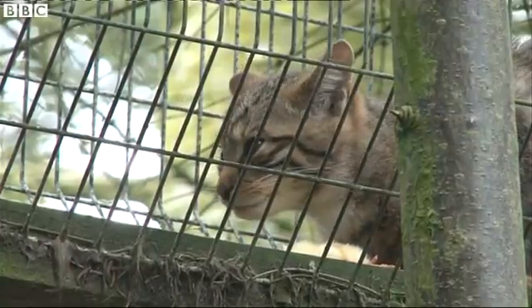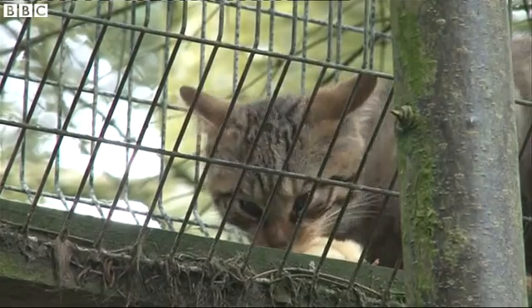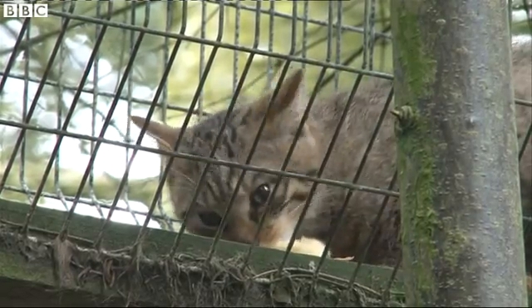They have a reputation for being fairly bold, and our keepers can work in with them — they're not having them leaping at their throats on a regular basis or anything like that. If you went to grab one, it would certainly take a blood sample off of you.